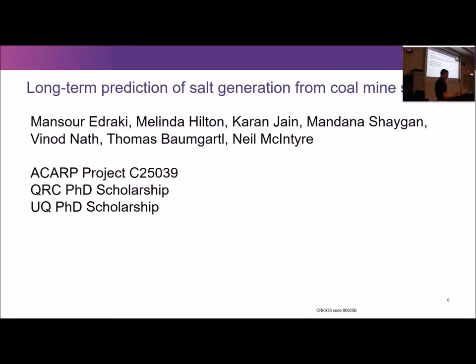The first project I'm going to cover is the PhD of Melinda Hilton. Corinne has just started his PhD to take over Melinda's work. This is also funded by an ACARP project and is led by Ansari Adraki from CMLR. My role on the project has been the numerical modelling aspects, and that's what I'm going to lead towards in the next few slides.